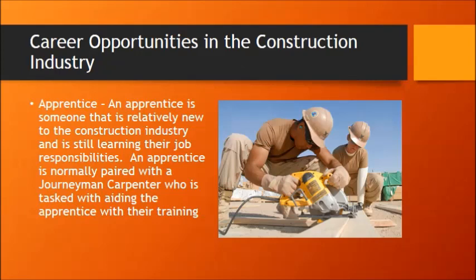When you start into the construction trade, you're going to be essentially an apprentice. Even though you may be working for a non-union contractor, you're still learning about the trade, and more times than not your employer will pair you with a journeyman carpenter or someone that's more experienced, and you will have the responsibility of learning from that person.